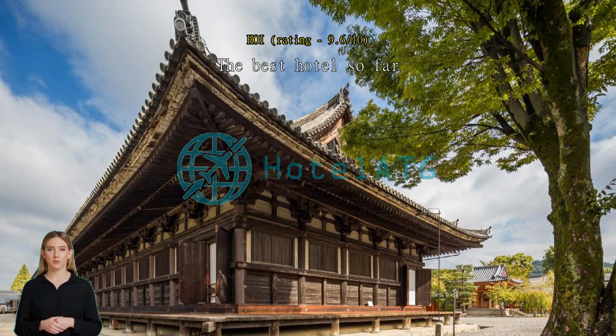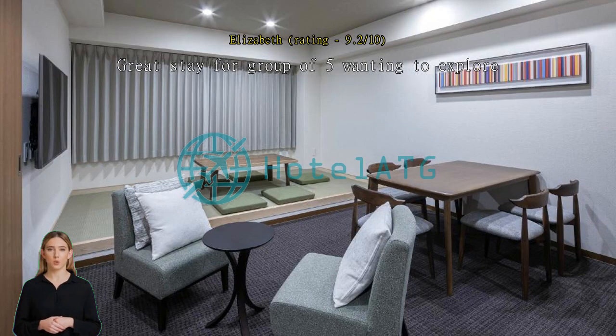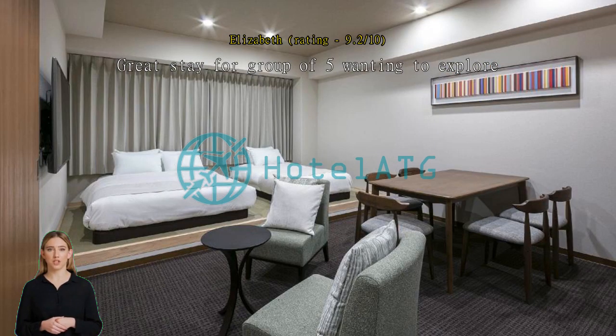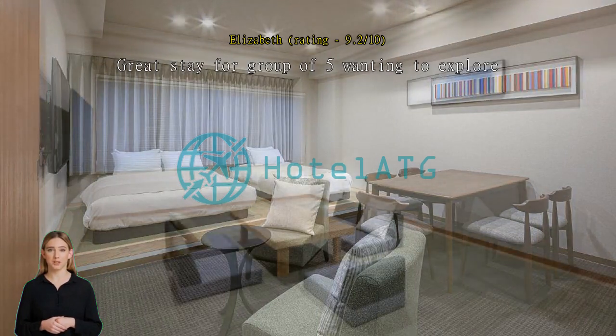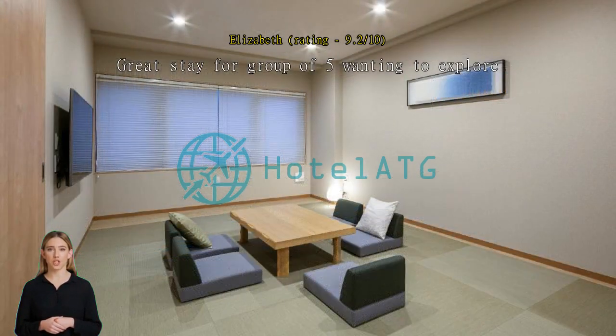Great stay for a group of five wanting to explore. The room was spacious and comfortable, and check-in and checkout was easy. We didn't know to keep our check-in slip, but they allowed us to put our information down to checkout. Staff was very nice and accommodating. It was a 21-minute walk to Kyoto station with limited quick transit options, so we weren't as closely connected to other areas as expected, but it wasn't hard to learn our way around.